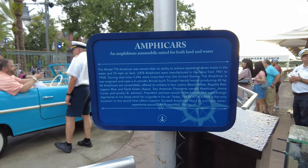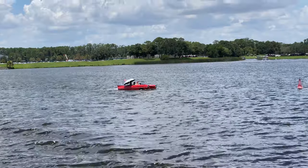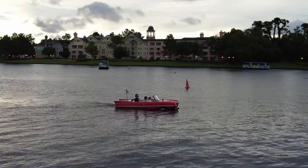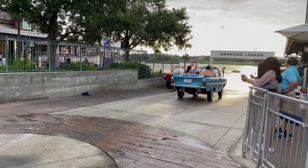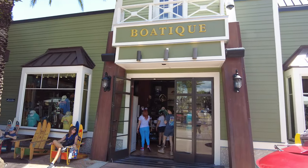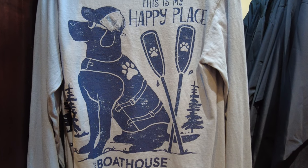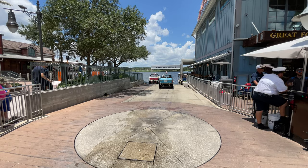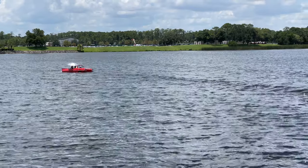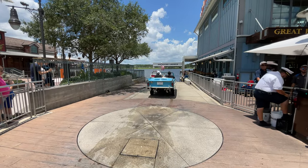If you want some adventure after your meal, you'll have to try the Amphicar tour. At the time of filming, the cost was $125 for a 20-minute tour accommodating up to three people, but if you bring your Boathouse dining receipt, you get $25 off. You can book your tour next door at the Boutique Shop. We had about a 40-minute wait on a swelteringly hot Sunday afternoon in July, with two boats running. While you wait, you can shop at the Boutique or watch the cars launch and return.